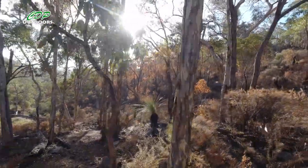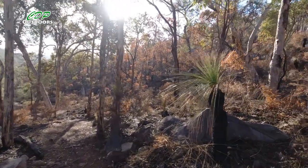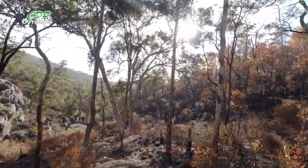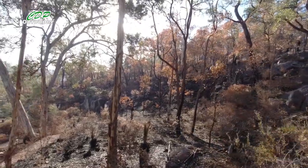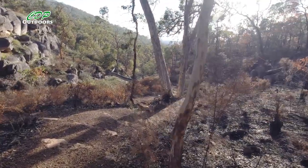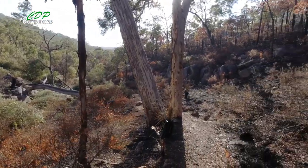This section of the Bibbulmun Track has a lot of steps and they're not all even — some are two or three inches of a step down. Be prepared to adjust how far you bend your legs to get down, because as you're walking down a regular set of stairs you get into a rhythm of the same step and drop. But with these you don't get that chance.